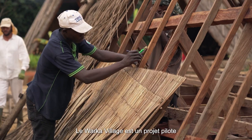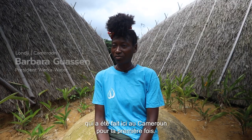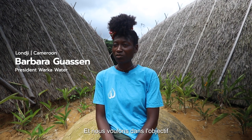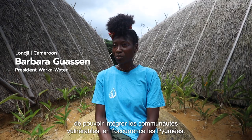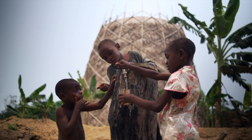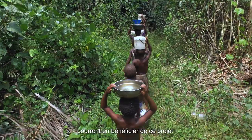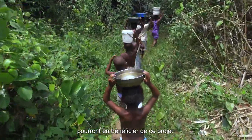The Varka village is a pilot project which has been done here in Cameroon for the first time. We have the objective of being able to integrate the vulnerable communities — in the case of the Pygmies, but not only — all those who need a habitat and water will be able to benefit from this project.